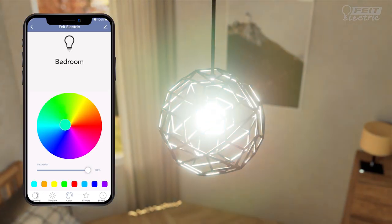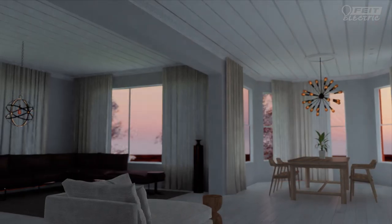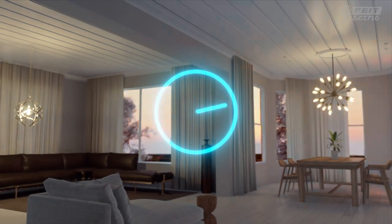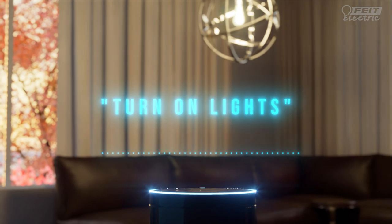Choose from millions of colors or a warm amber light. Dim them to the perfect brightness level. Set them to go on when you need them and off when you don't — even if you are not there. Or just tell them what to do using your favorite voice assistant.